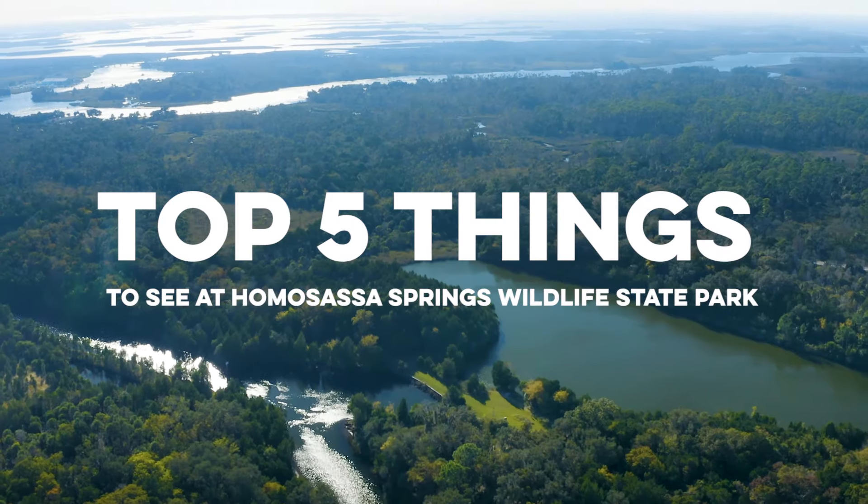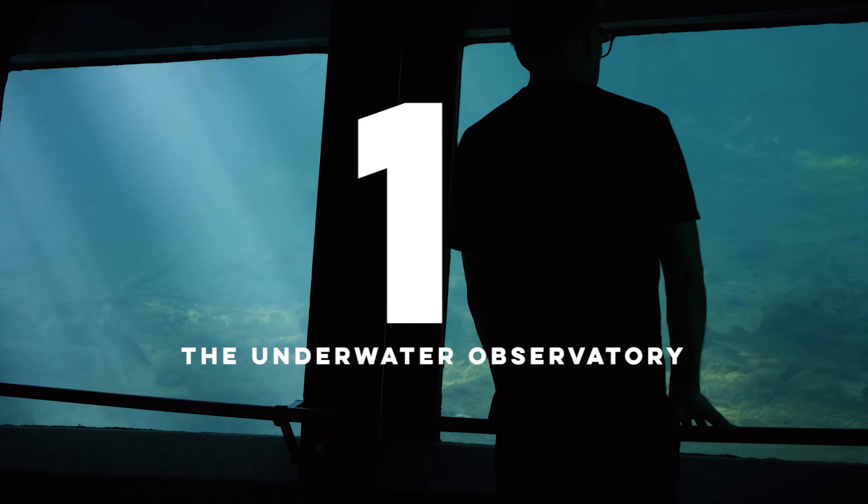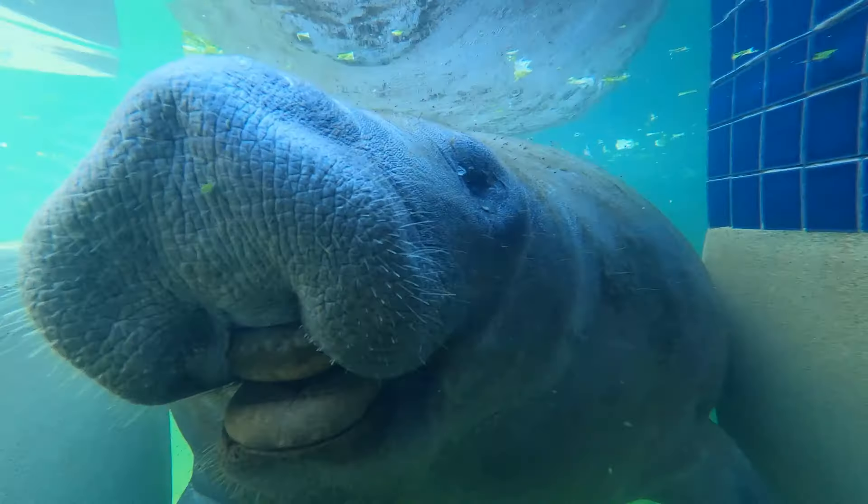Top five things to see at Homosassa Springs Wildlife State Park. Number one, the underwater observatory, aka fishbowl. Number two, the manatees that you can see year-round up close and meet them.